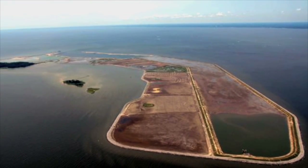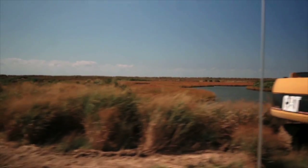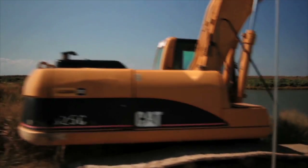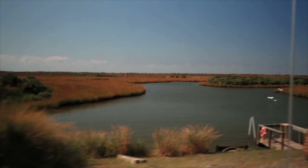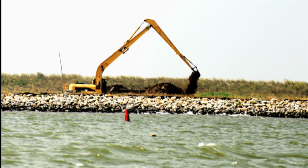Poplar Island is a good place to learn about marsh ecology because it's a system that's been built from the ground up, and to build that sort of system you have to understand how the natural system works.